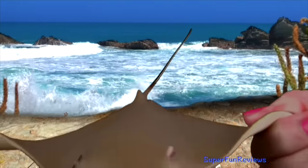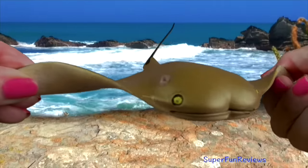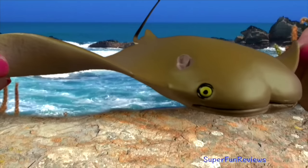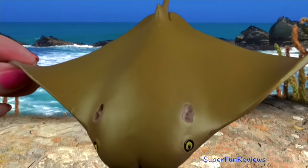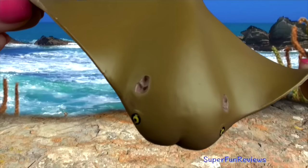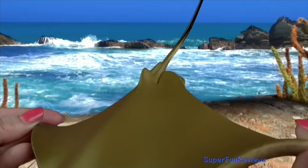The cow-nosed ray. They are related to sharks and skates. They get their name from their forehead which looks like a cow's nose. They are brown to olive coloured on top and pale underneath. They grow to between two and three feet, which is 60 to 90 centimetres.